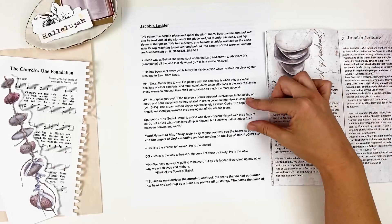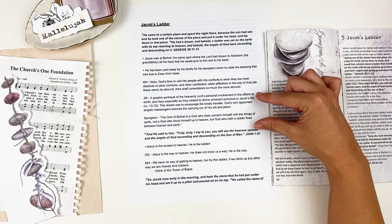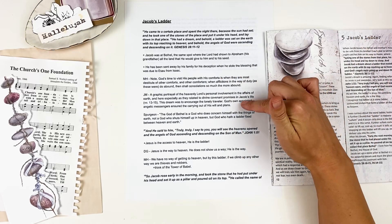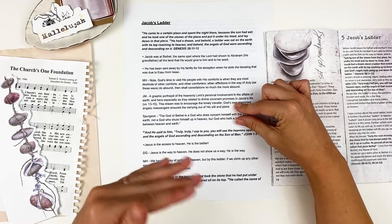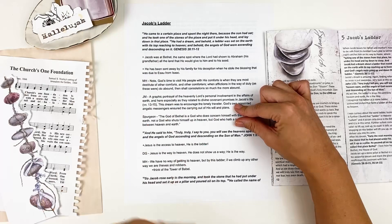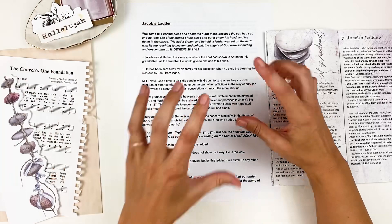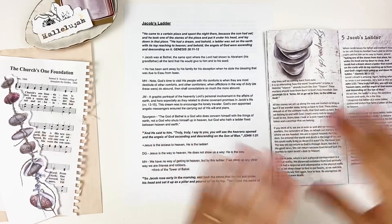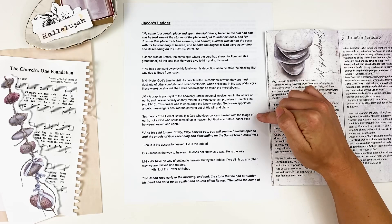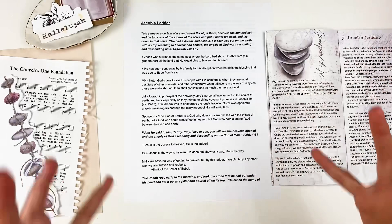John MacArthur says this dream is 'a graphic portrayal of the heavenly Lord's personal involvement in the affairs of earth, especially as they related to divine covenant promises in Jacob's life.' This dream was to encourage the lonely traveler — God's appointed angelic messengers ensured the carrying out of his will and plans. The angels ascending and descending that ladder show that God is intimately involved with the happenings on earth. It's not just God sitting on his throne, distant from everything — he is very involved. Spurgeon says: 'The God of Bethel is a God who does concern himself with the things of earth — not a God who shuts himself up in heaven, but a God who hath a ladder fixed between heaven and earth.'